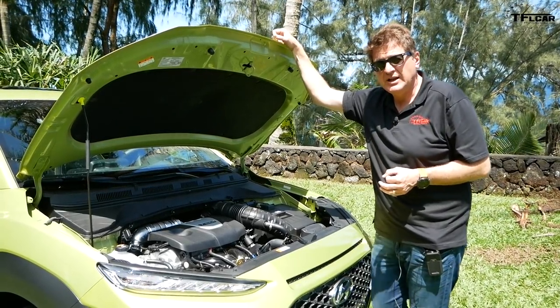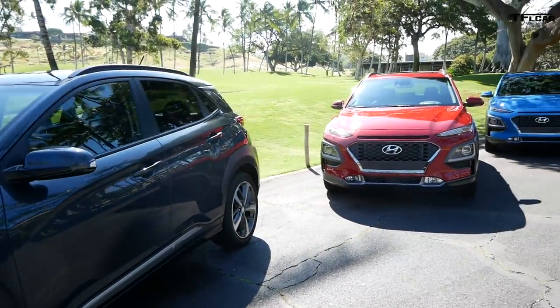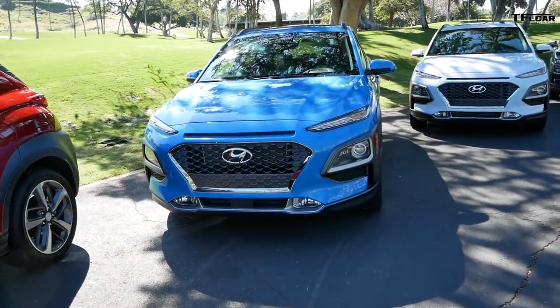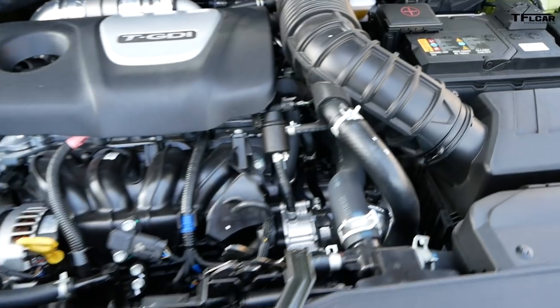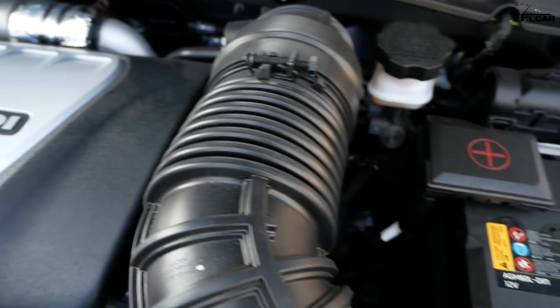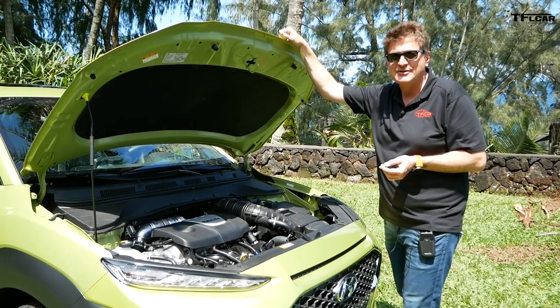Under the hood there are two engine options. There's the entry-level 2.0-liter that puts out 147 horsepower, paired to a six-speed automatic. Or there's this one that I would highly recommend — a 1.6-liter turbo putting out 175 horsepower and 195 lb-ft of torque, mated to a seven-speed dual-clutch. It can power all four wheels, and it puts a much bigger smile on my face because it's a lot faster.